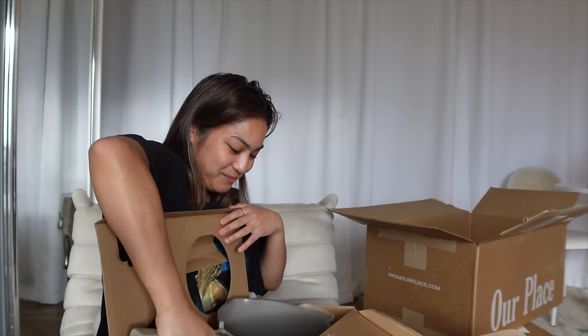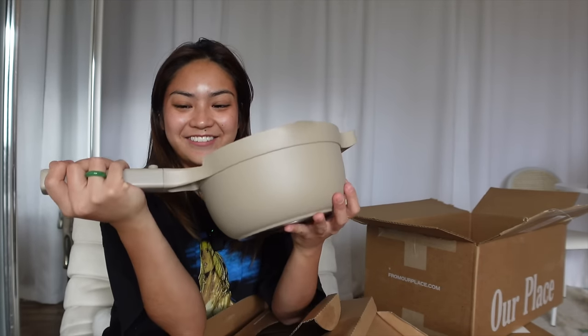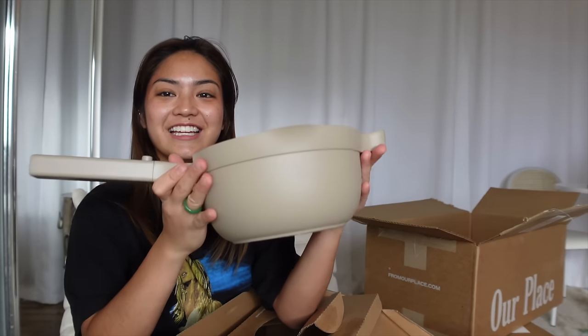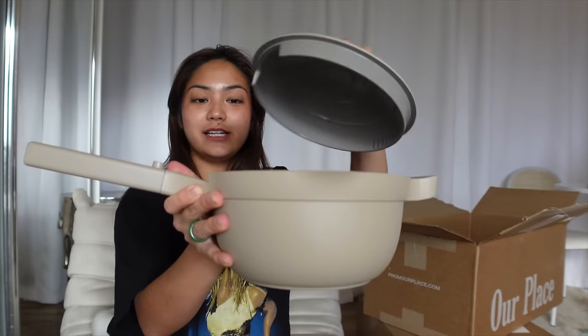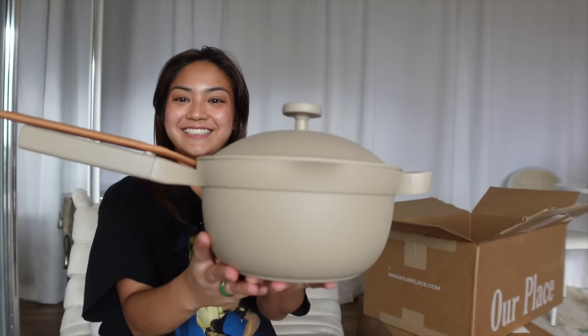Oh my goodness! This is the lid. Oh, and this is my pot! Oh my freaking God, it's so cute! Look at the color! Okay, so it goes like... Yay!